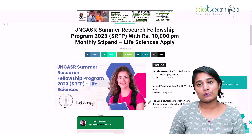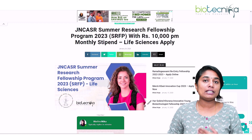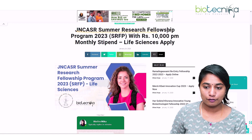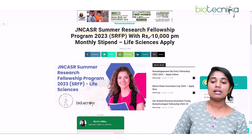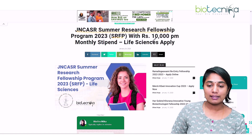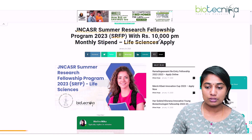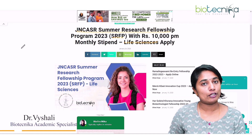Hello everybody and welcome to this video. In this video we are going to talk about a fellowship that has been launched recently — the JNCASR Summer Research Fellowship Program 2023, that is SRFP. This has a stipend of rupees 10,000 per month and it is applicable for life science students as well. Let us see in detail about this particular fellowship.